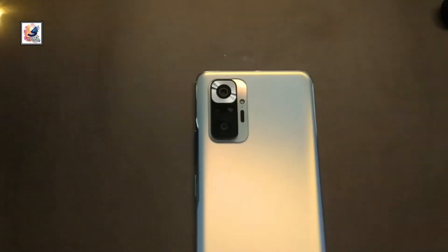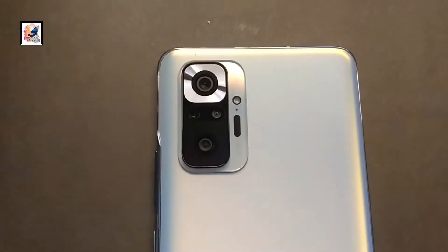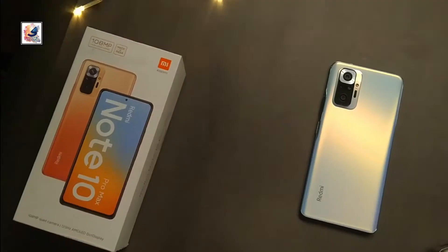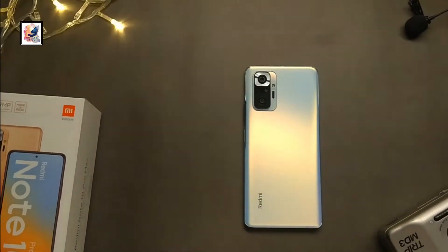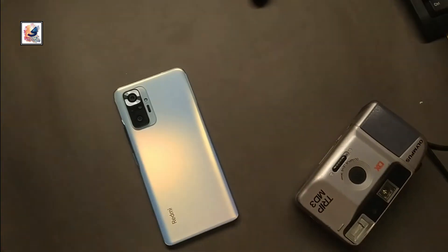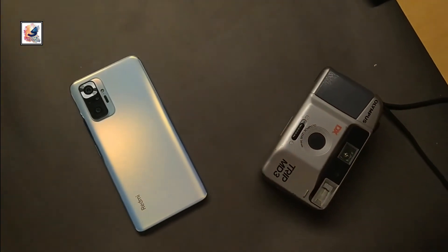The Redmi Note 10 Pro Max comes with a 108MP main camera and a 16MP selfie camera. A detailed camera review and full review are coming very soon, so subscribe and press the bell icon.